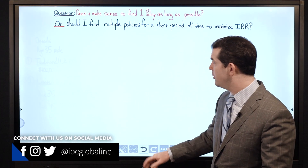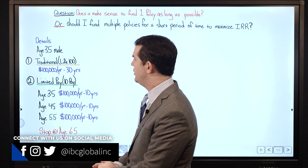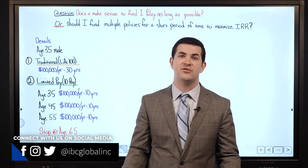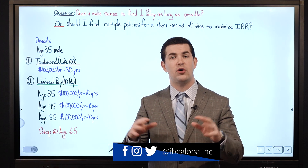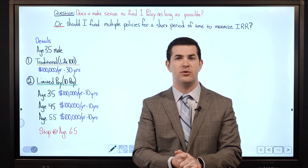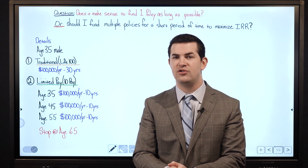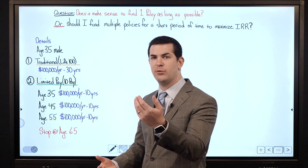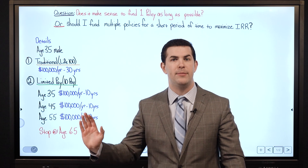We're going to provide some background to this question specifically, because we've heard it for a number of years. With a cash value life insurance policy, if you fund a policy for a short period of time — let's call it 10 years or less — you will maximize the internal rate of return, meaning you'll see a higher net growth rate on cash value compared to one where you keep pumping money into a policy.